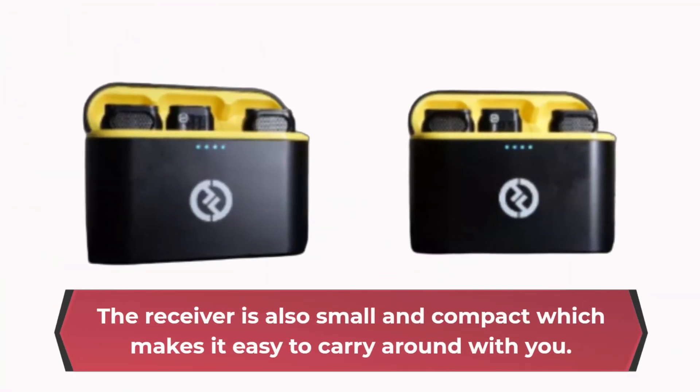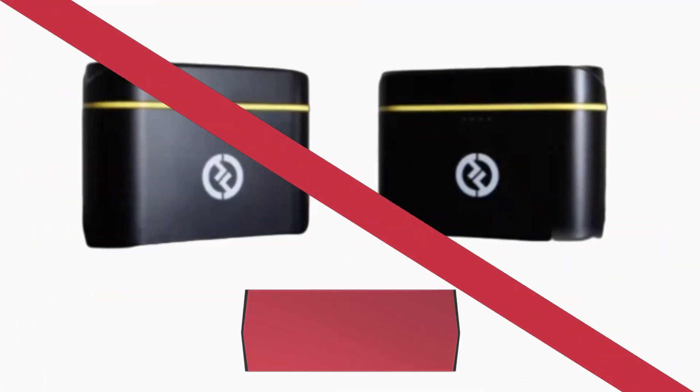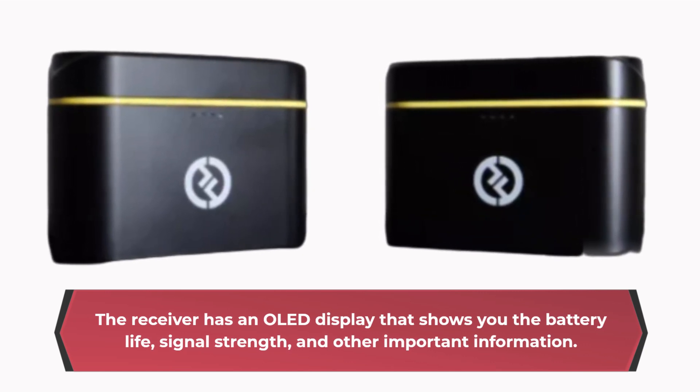The receiver is also small and compact, which makes it easy to carry around with you. The receiver has an OLED display that shows you the battery life, signal strength, and other important information.